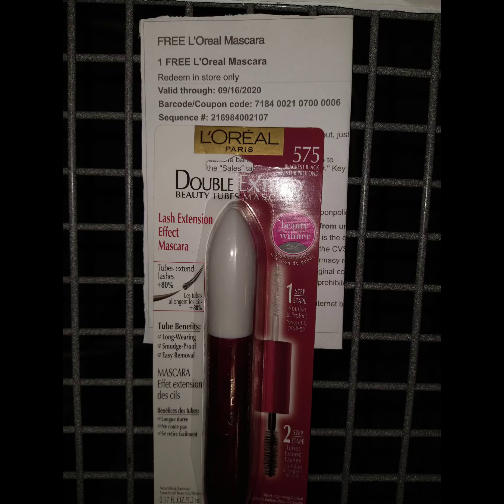The next deal is on the L'Oreal Mascara. They have a promotion — when you spend $15, you get $5 back. I thought I was going to go up to $15, but the product was only $13.99. I used that free mascara CRT, and I'm just a couple of cents short, but it's fine.